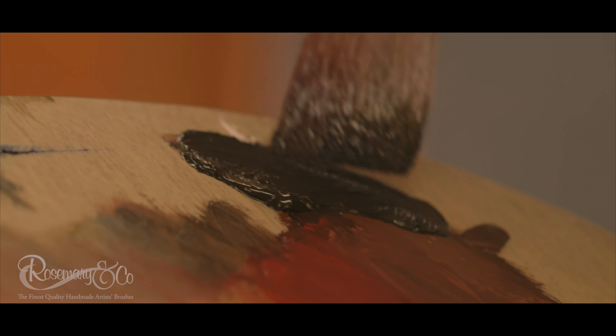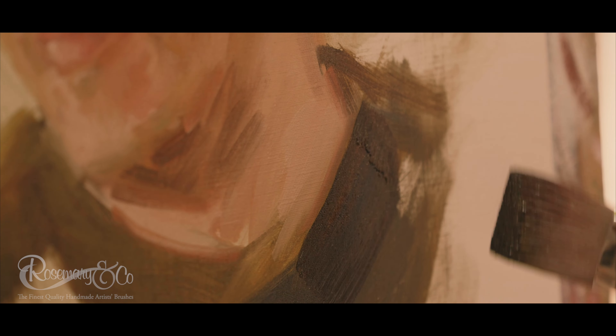They lay the paint down in the way that I need to. And then the final brushes that I always rely on to give me what I'm looking for in regards to detail are the Ivory brushes.